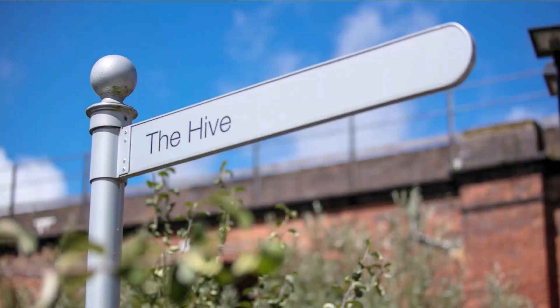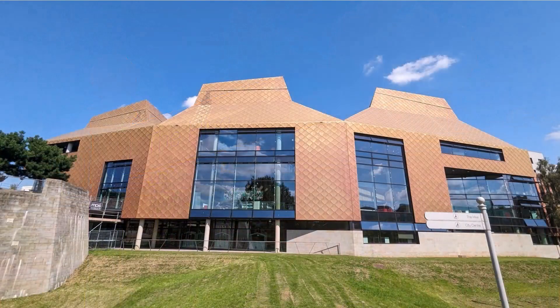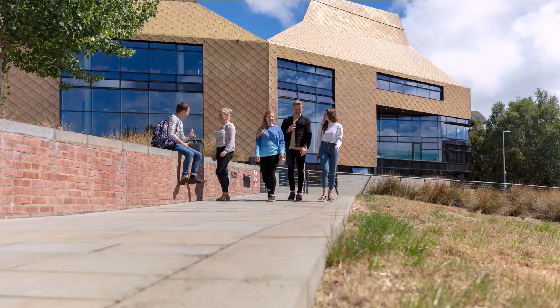The Hive is a unique building, being both a joint academic and public library. These guides will help you navigate the building and find the best times and spaces to suit you. Sections of the building can be quite busy and noisy at certain times of the day and week. Our guides to noise levels will help you plan ahead to visit at times that work best for you.